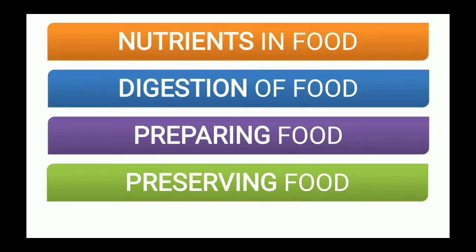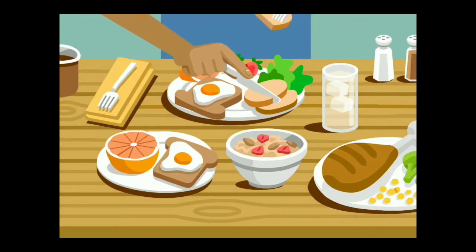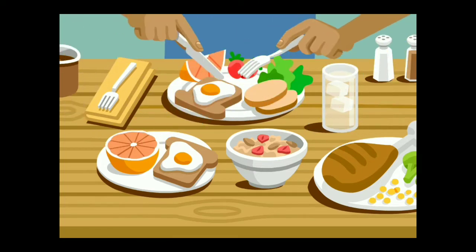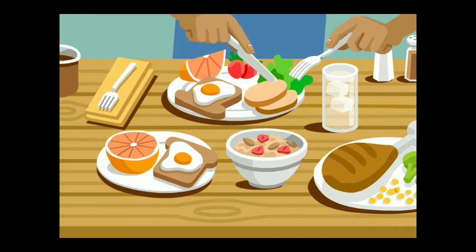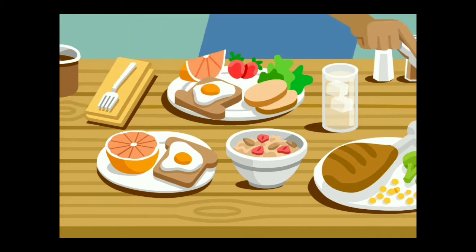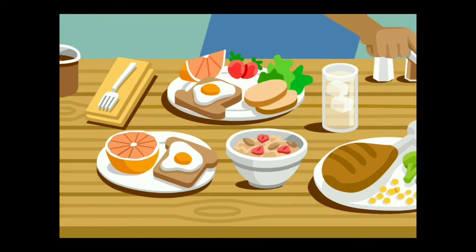The first thing we studied was that food helps us to grow, gives us energy, and keeps us healthy. Food that contains carbohydrates and fats gives us energy and keeps us warm. Other nutrients that food materials contain is protein — especially egg and milk contain protein — and this protein helps us to grow.